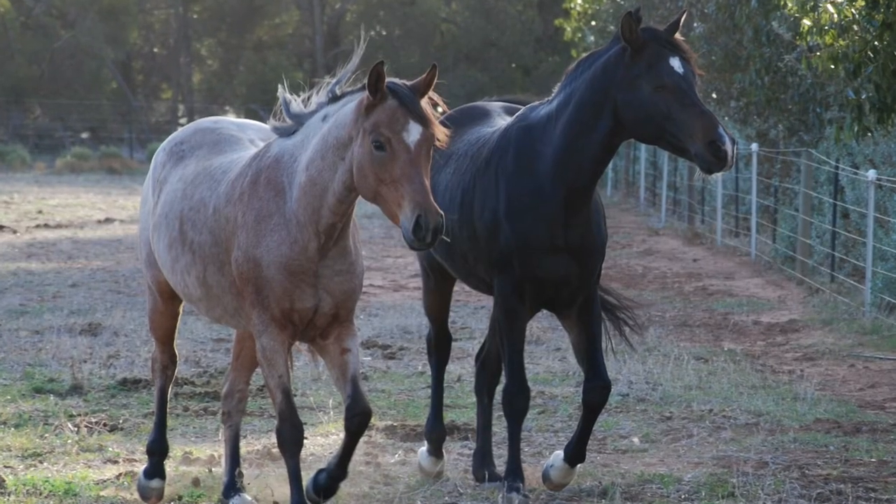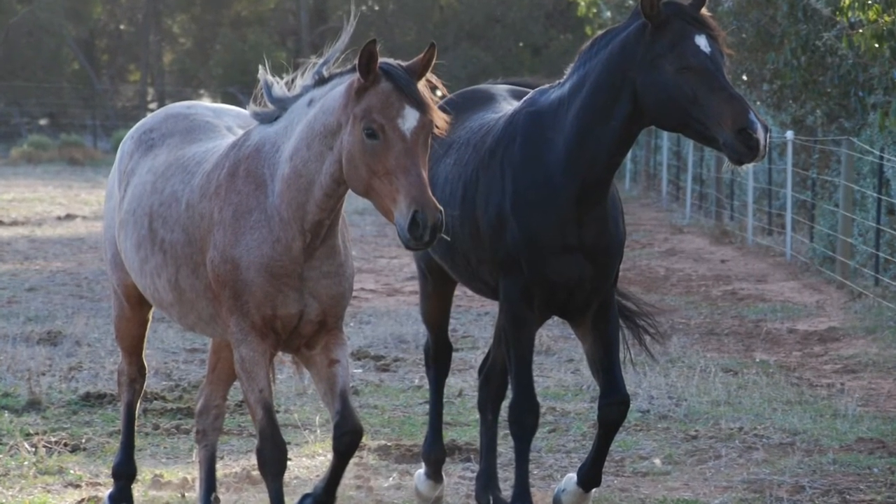I recently had to retire two of my horses last week, and they're going to live a life of healthy luxury and good nutrition so that, although they're not being ridden, they get to stay as healthy and happy for as long as I can possibly keep them.